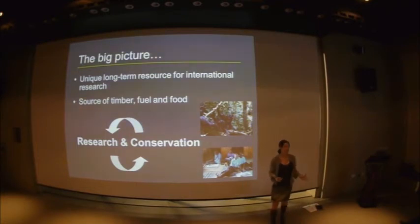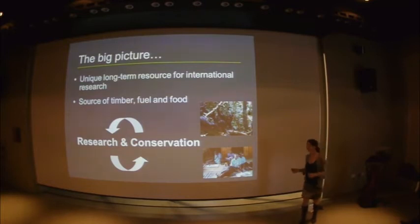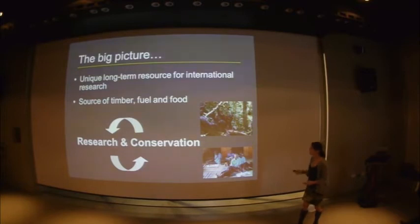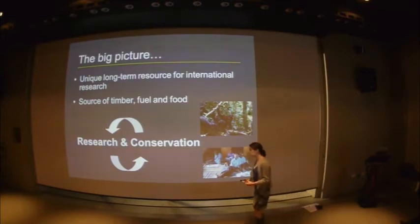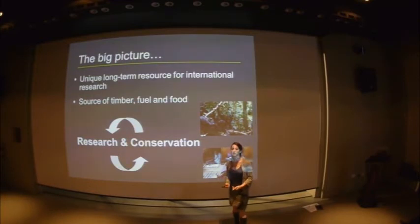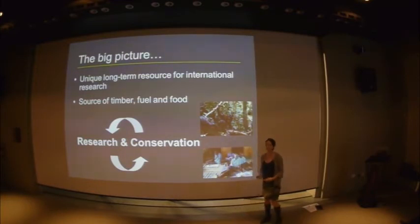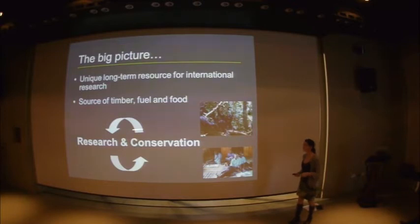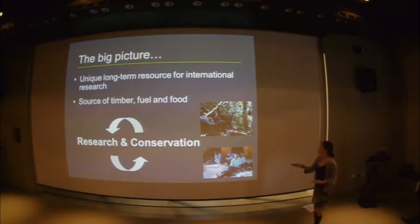Budongo Forest represents two very different things. It is a unique long-term resource for high international-calibre research, but it is also a source of timber, fuel, and food that is critical for the local populations. Vernon recognised early on that it was only with the support and trust of local communities that we'd have any chance of a long-term conservation strategy for this forest and all the species dependent on it. From the very beginning, research and conservation have been tied together and feed into each other naturally.